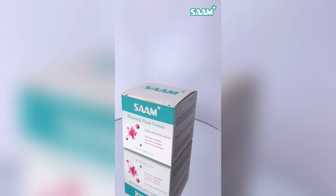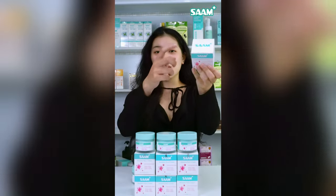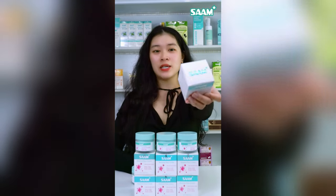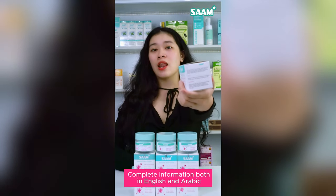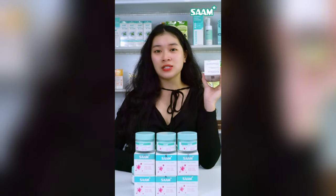Let's take a look at how Renewal Face Cream has changed compared to the old design. The main color of the design is kept to show uniformity and includes complete information like the old design, but now in both Arabic and English to create convenience for our customers.